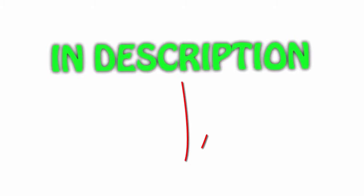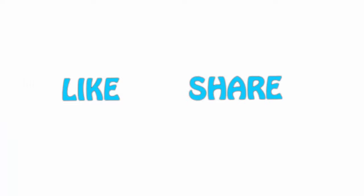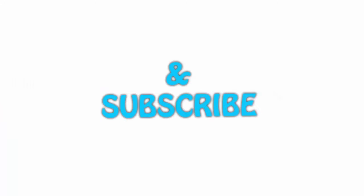All of the items are available on Amazon.com — links are included in the description for the latest price. Thank you for watching. If you like this video, please hit the like button below, share with your friends, and be sure to subscribe.